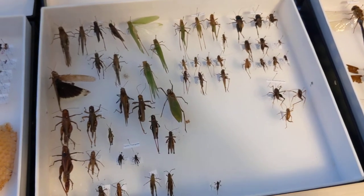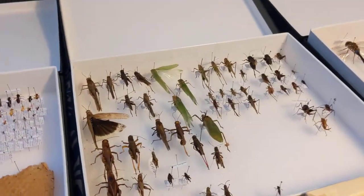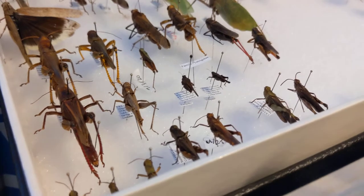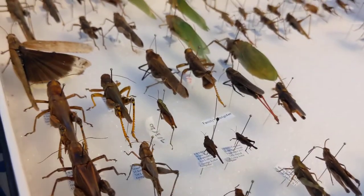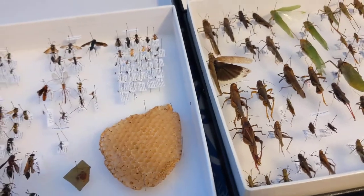Katydids and grasshoppers really haven't changed much either. I did find a new species for Ohio again — one of the experts ID'd it for me on iNaturalist, and that's what matters.